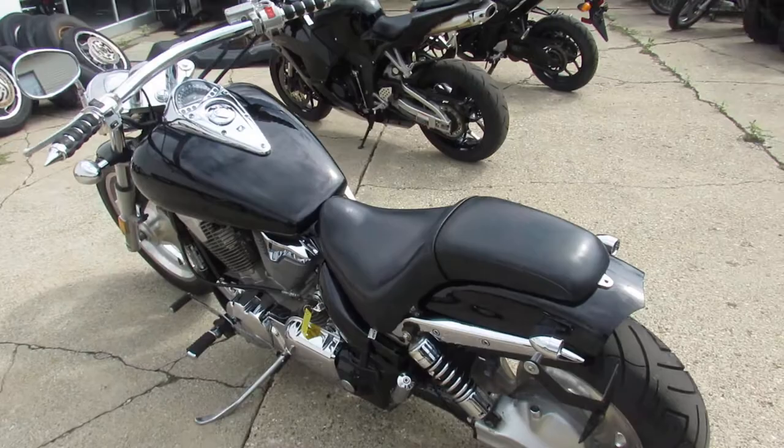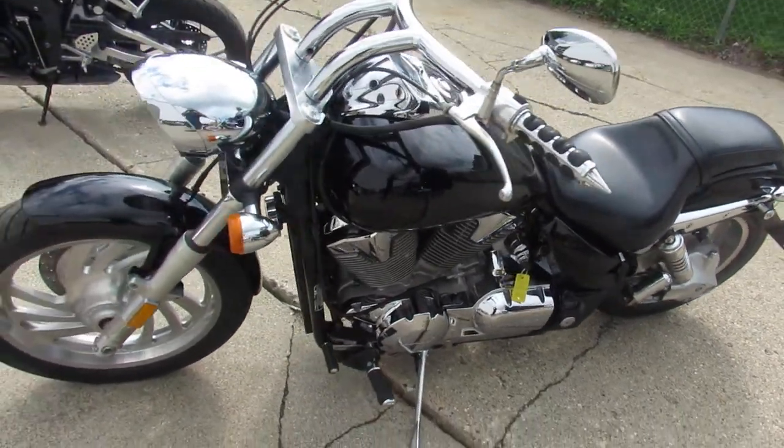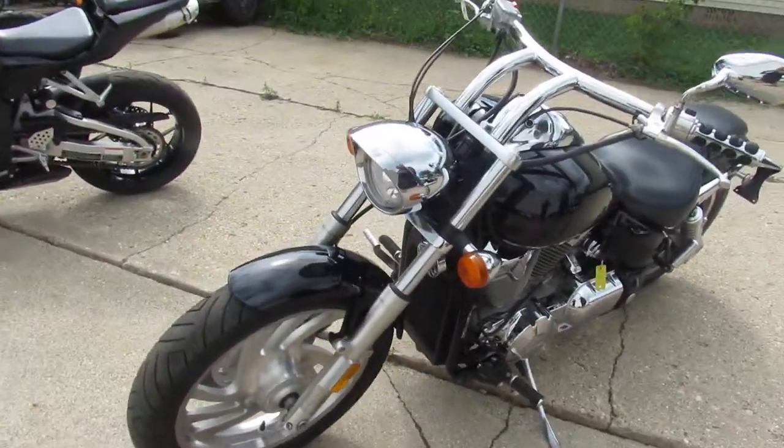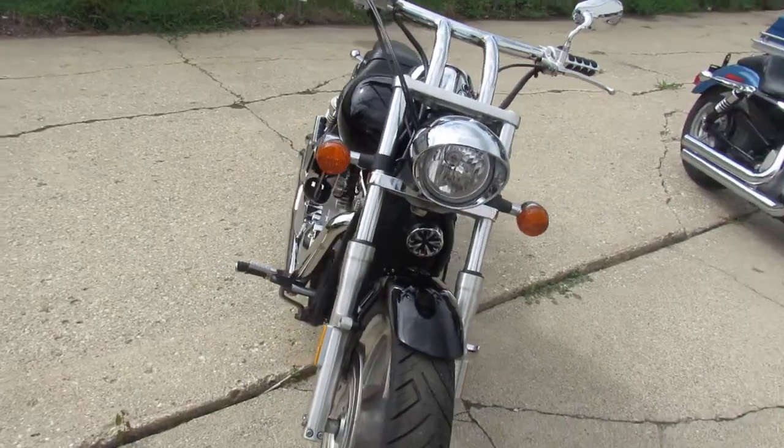This one here is a 2004 Honda VTX 1300. It's got the Bub exhaust, only has 16,415 miles. It's just been serviced at a factory authorized Honda dealership and ready for the road.